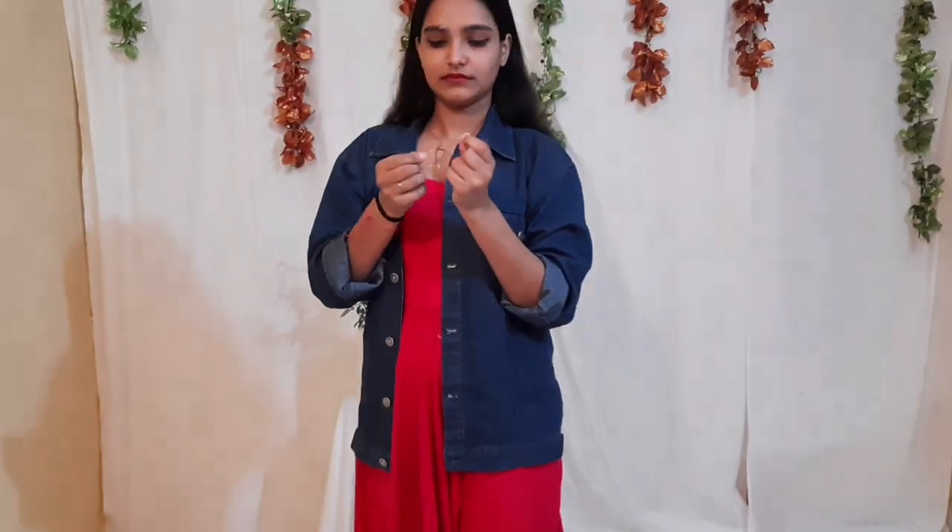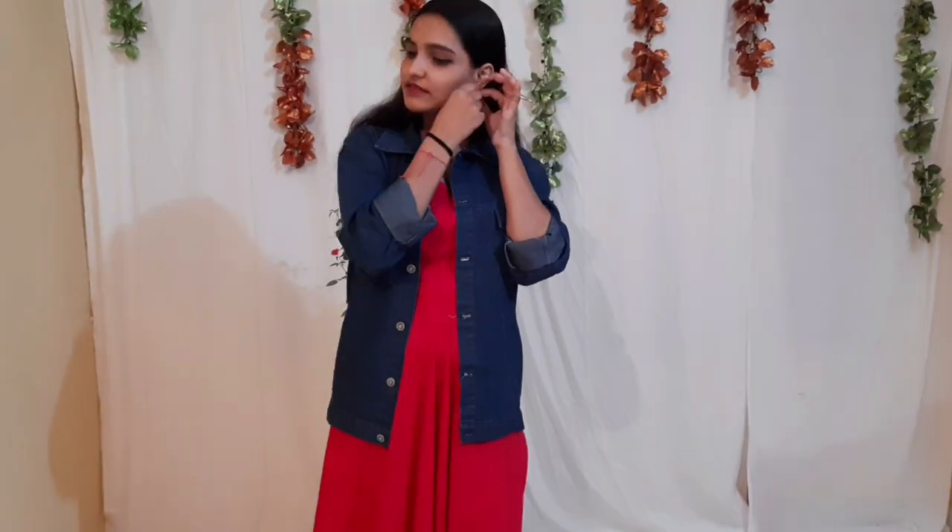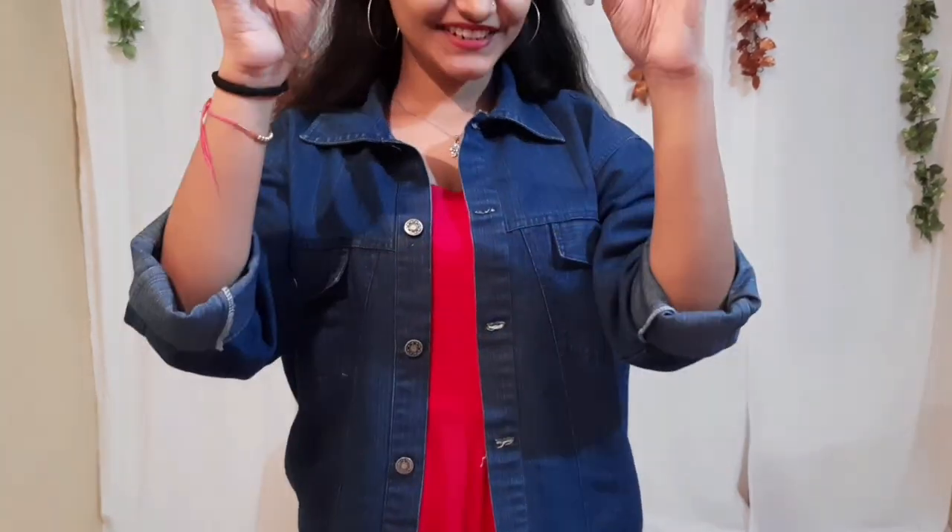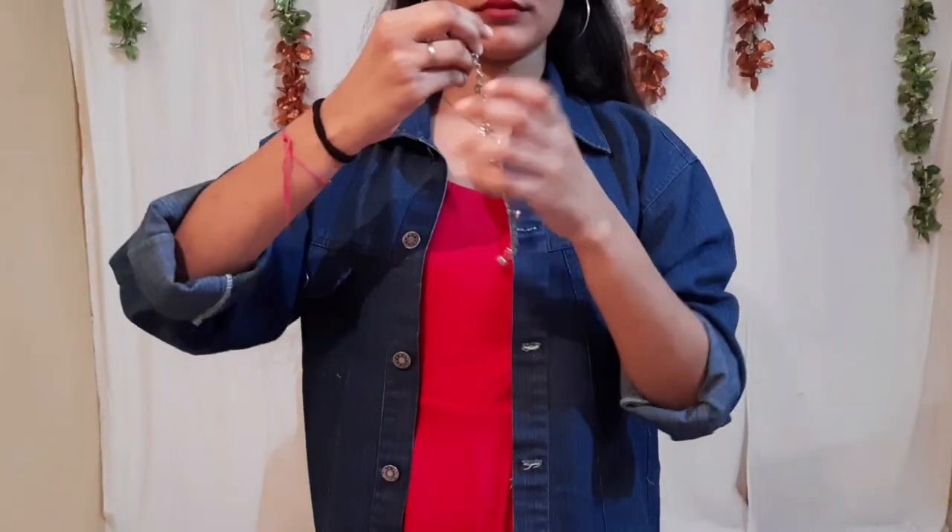Silver hoops and denim jackets are like the best trend — they go together really well. I've completed this look with a silver bracelet. This bracelet is my literal favorite because it has small Eiffel towers and ghungurus on it.